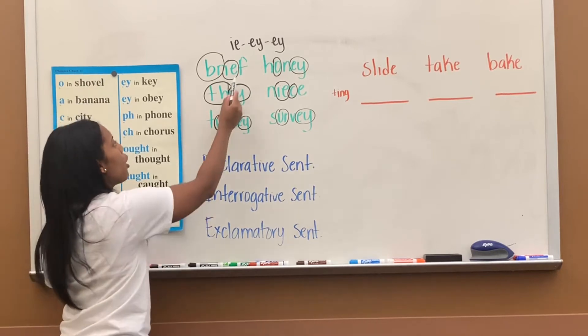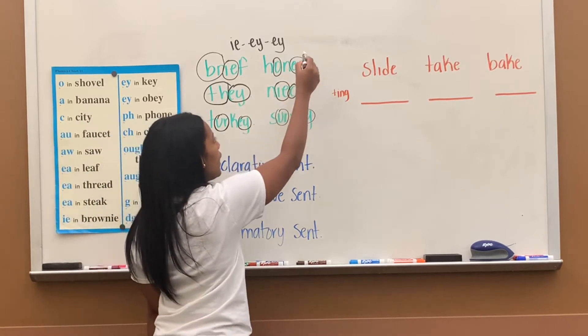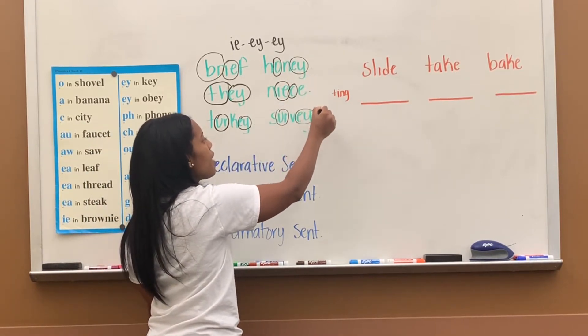Let's read them: brief, they, turkey, honey, niece, survey.